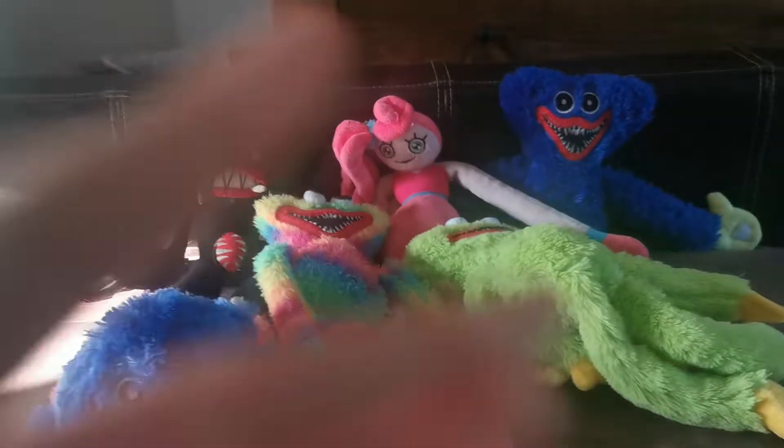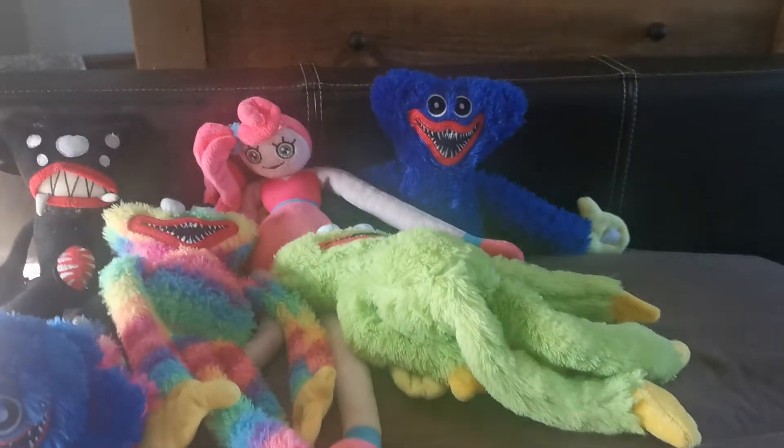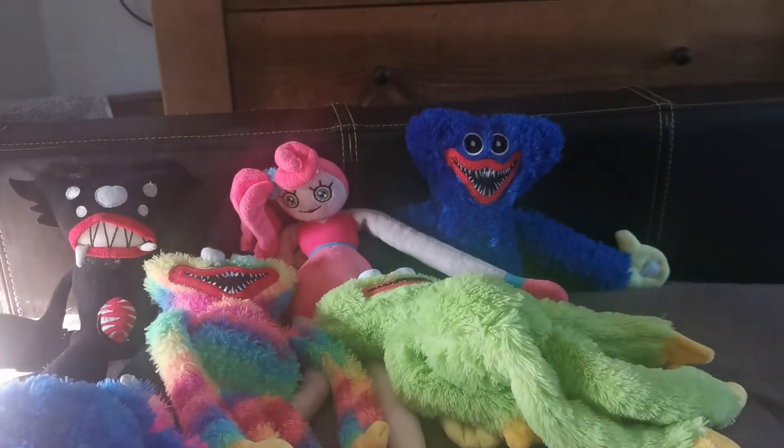Hello everybody, welcome back to my channel! Today I'll be showing you all the Huggy Wuggy plush I got, and probably some Poppy Playtime ones too, because there are a few that aren't Huggy Wuggy.